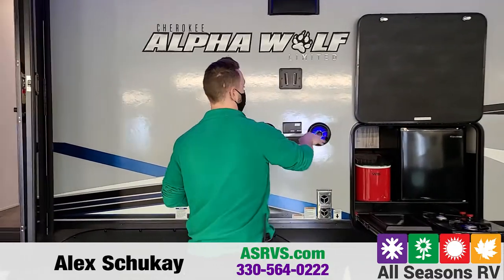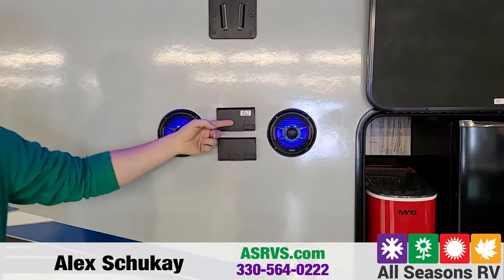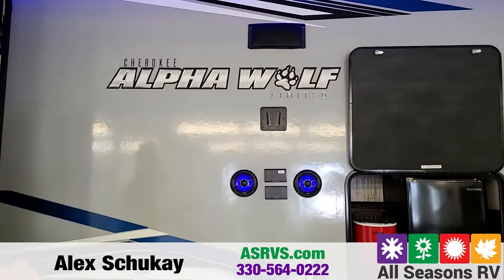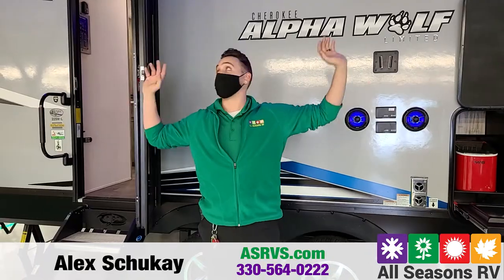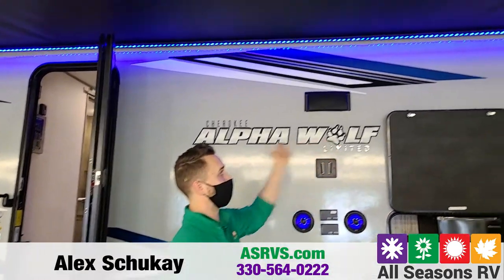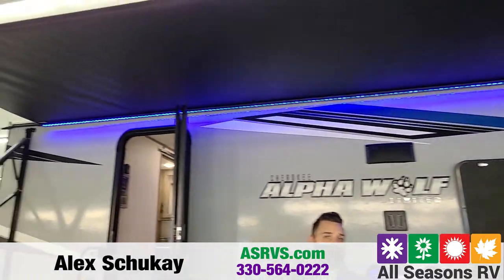You are going to get two marine grade speakers on the outside with a nice TV backer, your cable and sound hookups, and then your regular outlets. So even if you want to bring a table out here and hook up a crock pot or anything like that, you can do so. This one is also going to come equipped with a nice big power awning that is almost the full length of your camper, with a nice blue LED strip underneath it to illuminate your campground at night.